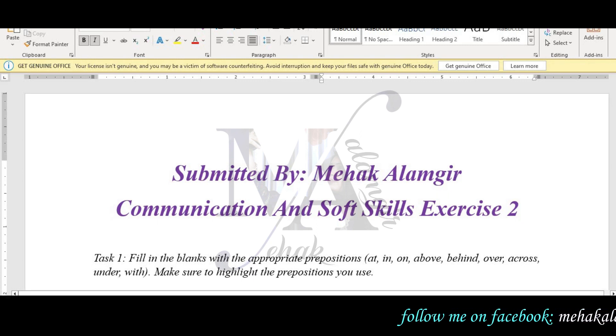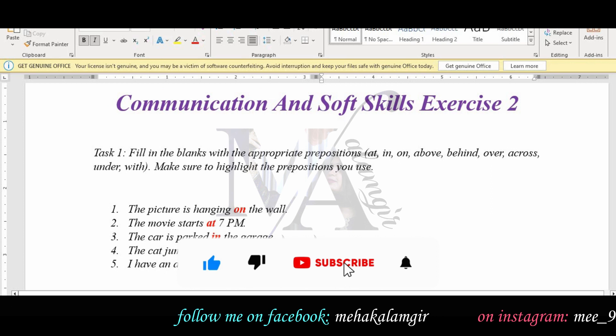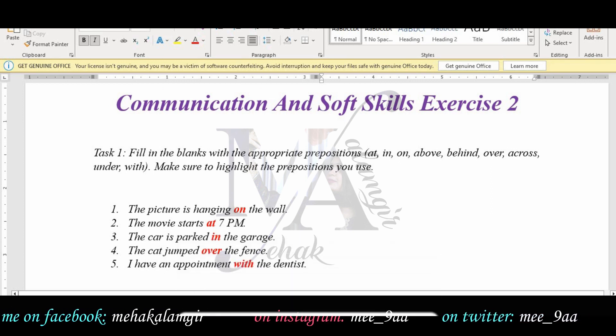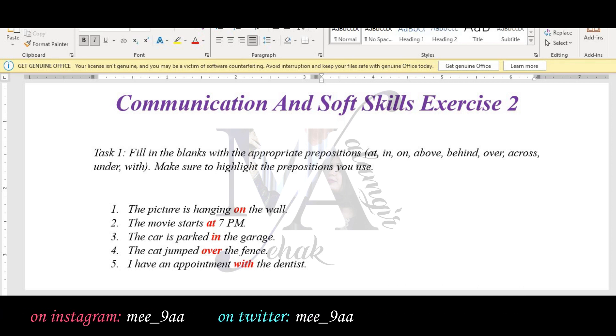The first sentence: the picture is hanging on the wall. The prepositions are shown in red. The movie starts at 7 pm. The car is parked in the garage. The cat jumps over the fence. I have an appointment with the dentist.